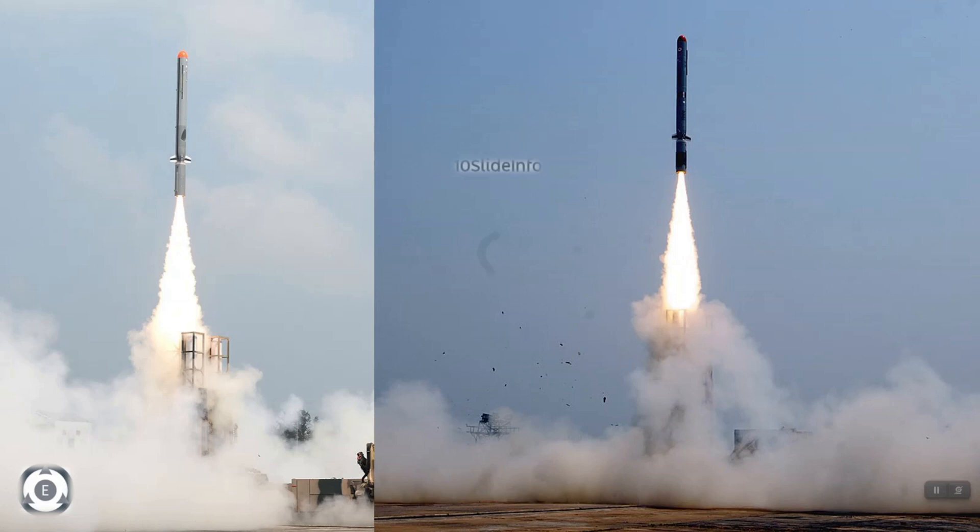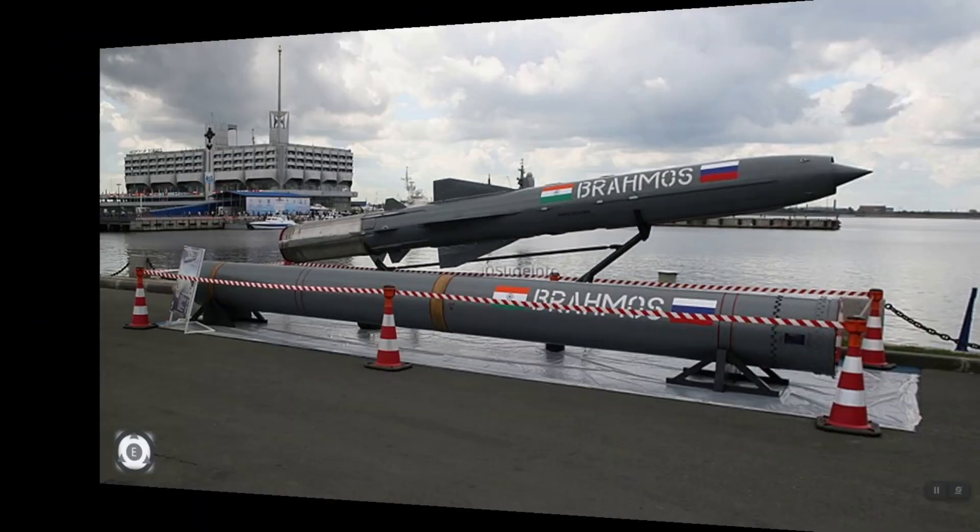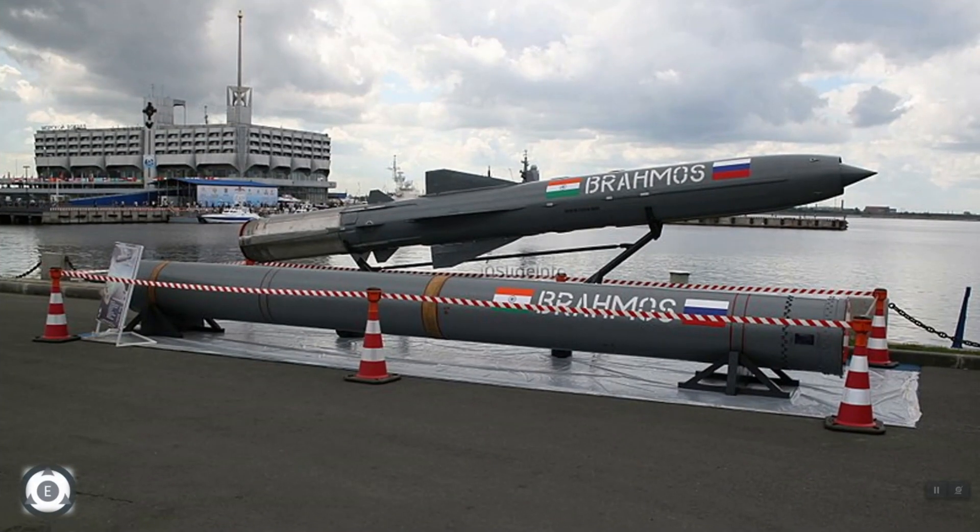The point to note here is that these Nirbhay missiles have already been deployed in limited numbers in the Ladakh region. This missile supplements the role played by the BrahMos missile for the Indian armed forces by delivering warheads farther than the range of BrahMos.